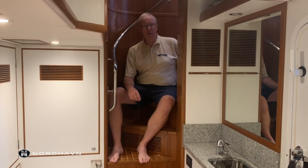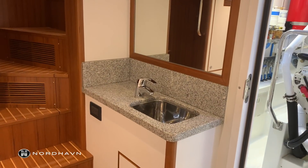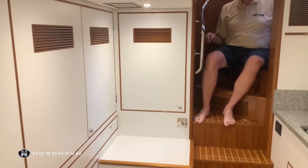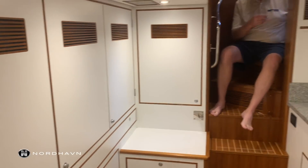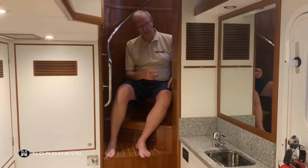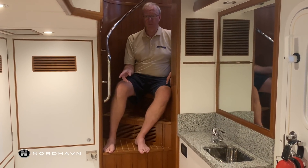Here we are in the crew area. It features a little sink. We do have a freezer behind this door, a washer and a dryer, and access to the engine room. There is also a bunk behind the engine room door here as well as a pilot top.